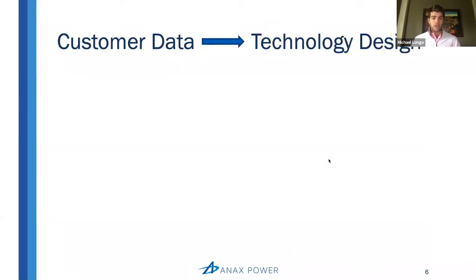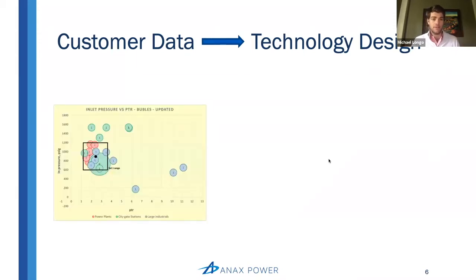What this looked like was literally talking to thousands of customers, understanding what their gas conditions were, and then taking all that data and plotting it on the chart you see on your screen. On the y-axis you have your inlet, and on the x-axis you have your pressure ratio, which is your inlet divided by your outlet pressure of the pressure regulation that's going on. And what we saw, once we put all this customer data on the chart, which you can see in the bubbles on the yellow screen, is that a majority of our market was actually clustered in a very specific region.